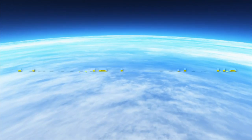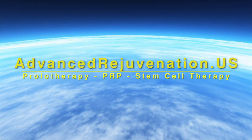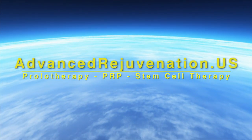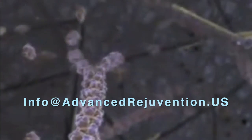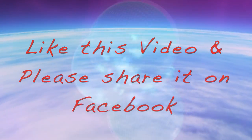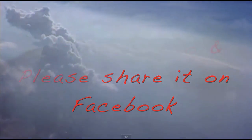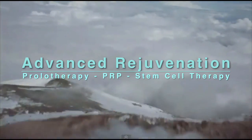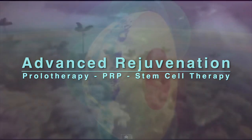For more information about these exciting regenerative therapies, you can find us at advancedrejuvenation.us, contact us by phone at 941-330-8553, or email us at info@advancedrejuvenation.us. If you found this video helpful, please like and share us on Facebook — you never know whose life you might touch. Thanks for joining us, and remember: if healing is possible, consider it to be within your reach.